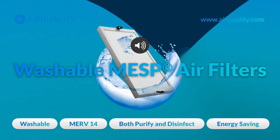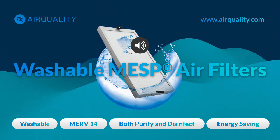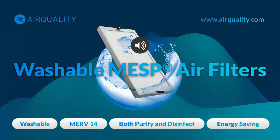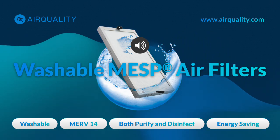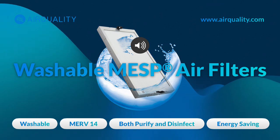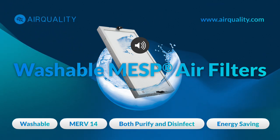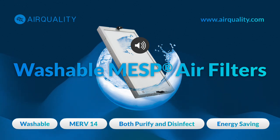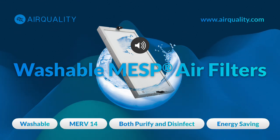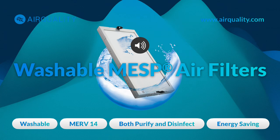That's where MESP technology comes in — it's definitely a game changer. It's a sophisticated evolution of electrostatic precipitator technology, or ESP, but with serious upgrades. Imagine a system that not only captures microscopic pollutants, but also zaps viruses and bacteria in the process. It's doing both — purification and sterilization.